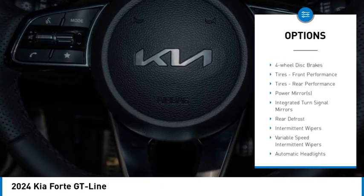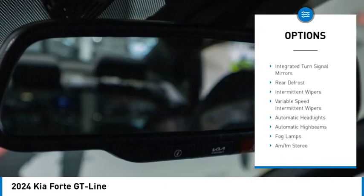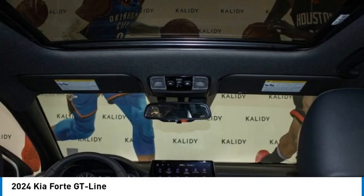Remote engine start, rear spoiler, brake assist, stability control, daytime running lights, remote trunk release.